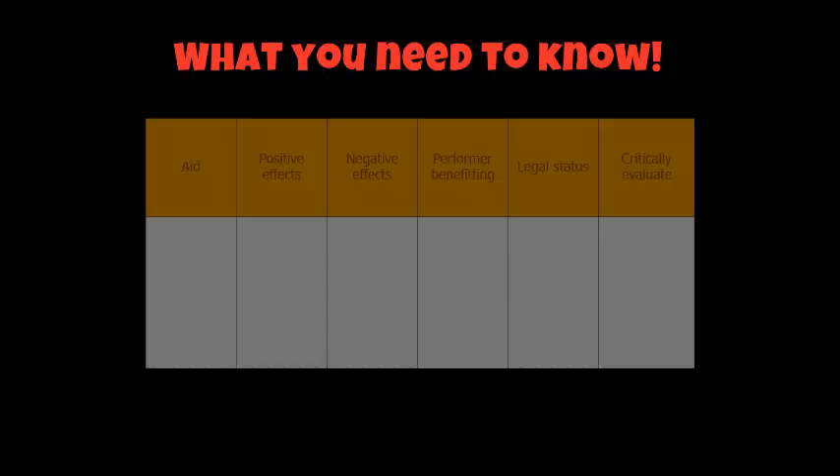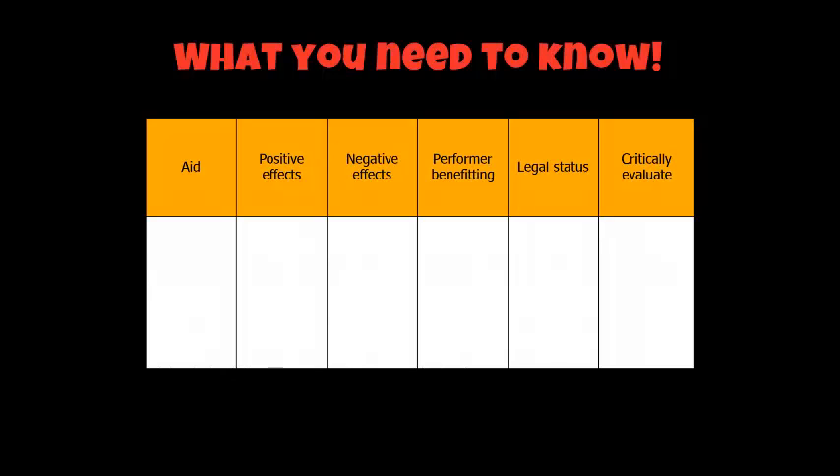What you need to know in order to answer a 6-mark question or even a 20-mark question on ergogenic aids: the aid itself, what the positive and negative effects are, which performance benefits most from the aid, the legal status — i.e. is it legal or not — and your ability to critically evaluate. Could you jot that table down onto a piece of paper, because over the next couple of screencasts and in lessons you are going to be using this type of table to get your knowledge down to help you with revision. This table is really, really important.